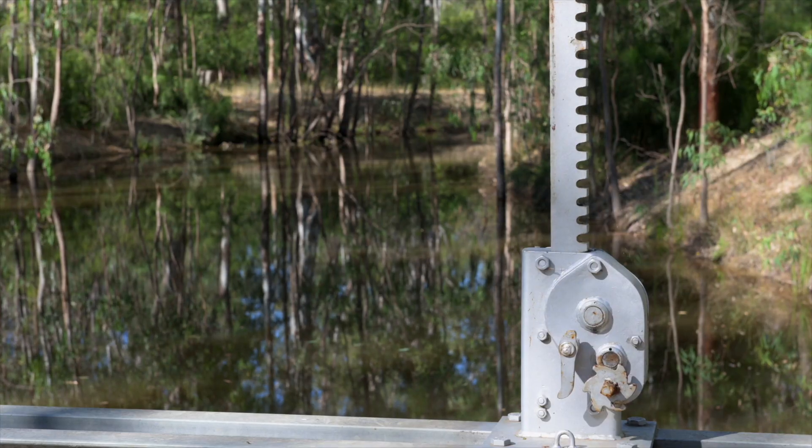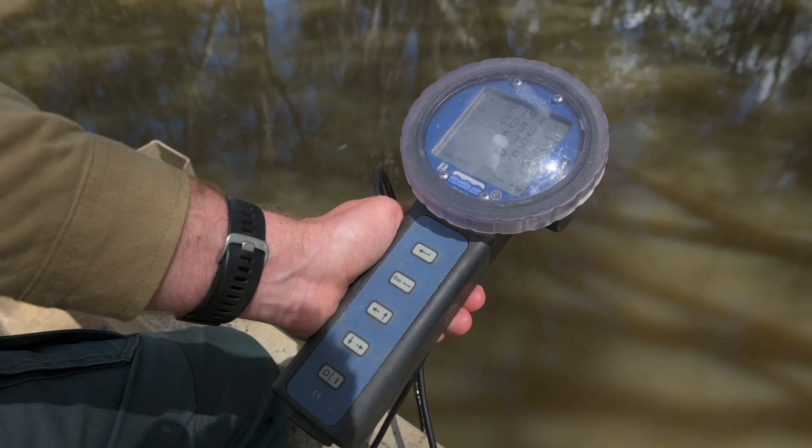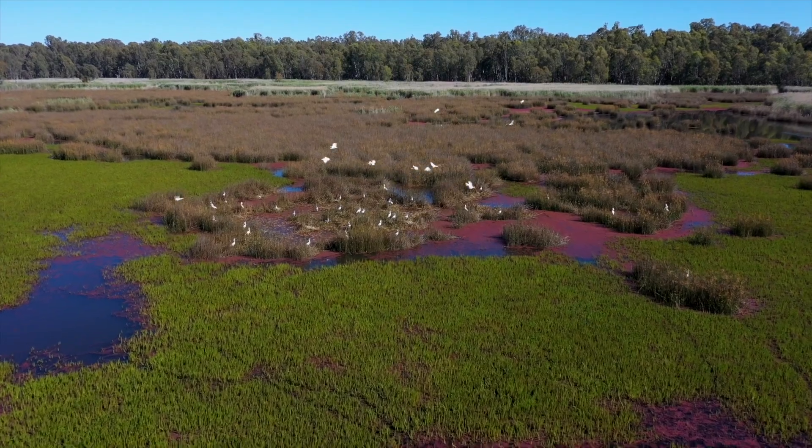It's a highly managed environment up here because we have so much influence over the flow. I think it's a really high priority for us to support the flora and fauna that exists out here naturally. And by doing this kind of monitoring, we can determine how much benefit we're getting from the environmental watering.